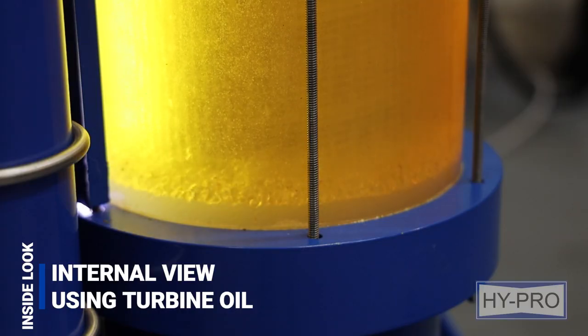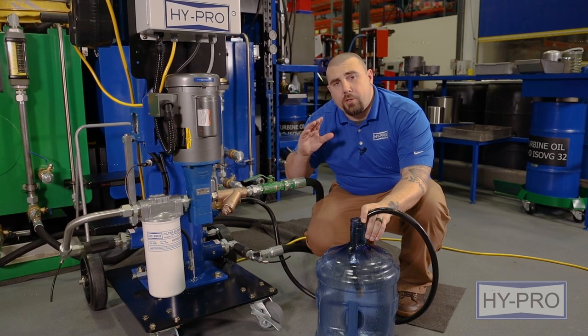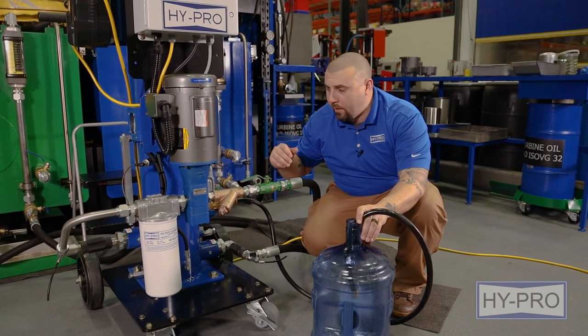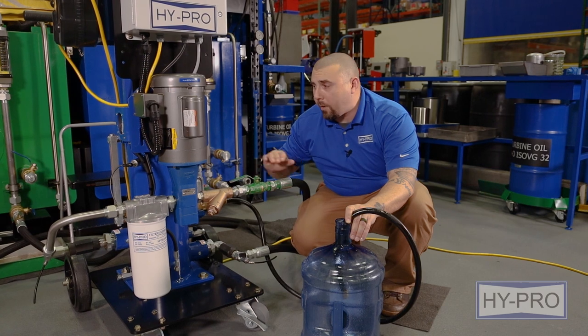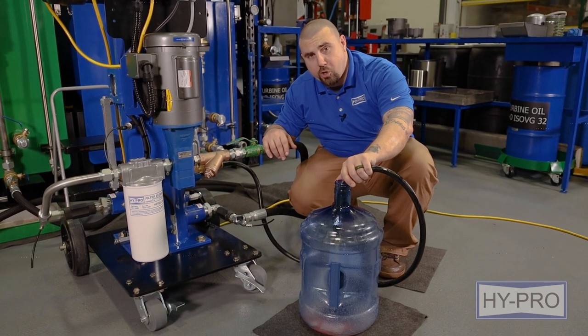Once the auto water drain has reached its level, it will push out its water and we'll be removing that water from the tank. The machine's been running for about two and a half minutes now and the water level inside the housing is rising. Once it reaches a certain level, it will set off the auto water drain solenoid, which will then release the free water from the system. Now we're draining.